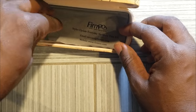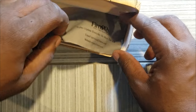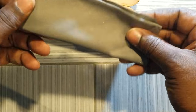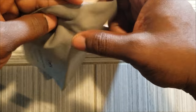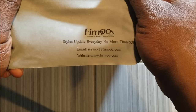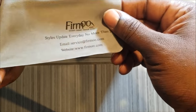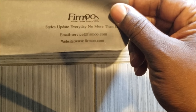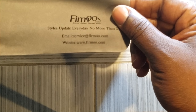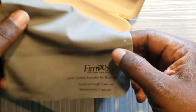At the bottom of the case, you have your clean wipe here — real nice and soft. Once again, all their fabrics are soft. And they are advertising: everyday glasses are updated, no more than $39. Their email and their website, as I said before, is www.firmoo.com.